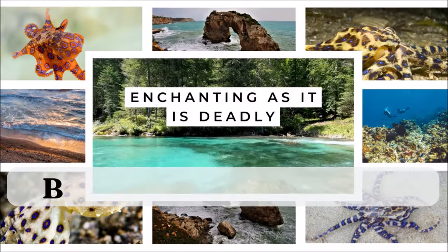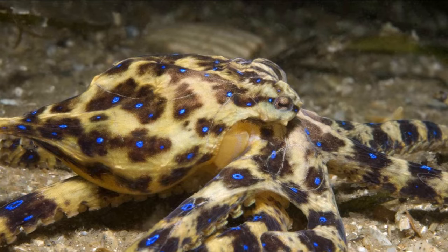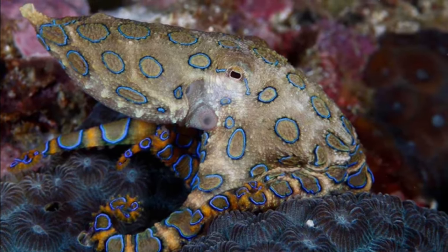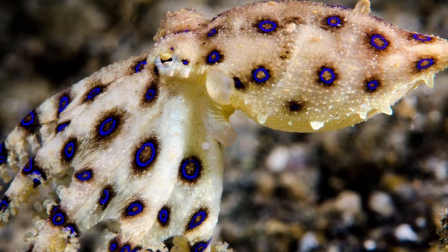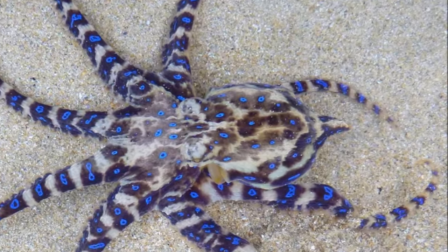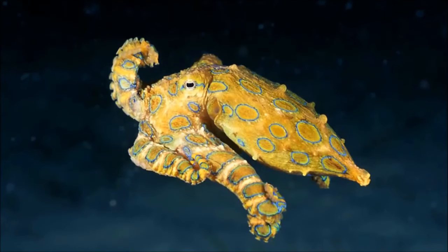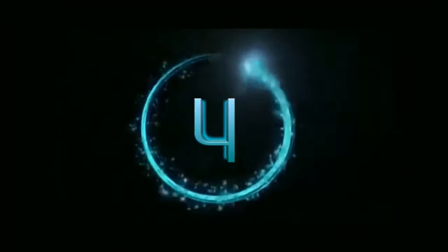Diving into number five, we stumble upon a creature that's as enchanting as it is deadly: the blue-ringed octopus. These little oceanic wizards may seem harmless with their pint-sized stature, but their brilliant blue rings are nature's way of saying 'danger ahead.' They blend seamlessly into their surroundings, making them expert hunters. Despite their small size, their venom is not to be underestimated — it can paralyze and swiftly dispatch prey. The blue-ringed octopus has no known antidote for its venom.